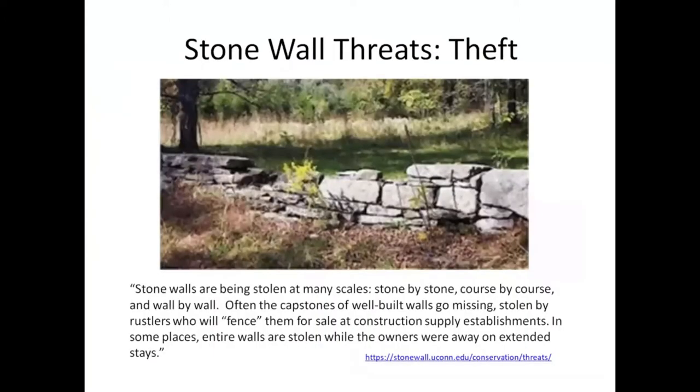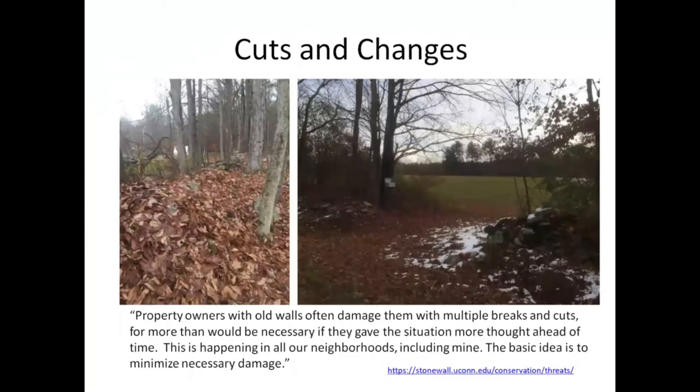I also went through and looked at threats to stone walls. The good news is that most of these photographs are not from Leverett, but it is a concern where people are taking stones away. This was in Connecticut — people have basically gone and taken stones. I have not heard of that happening in Leverett. What is more likely in Leverett are places where changes are made that end up destroying parts of stone walls.